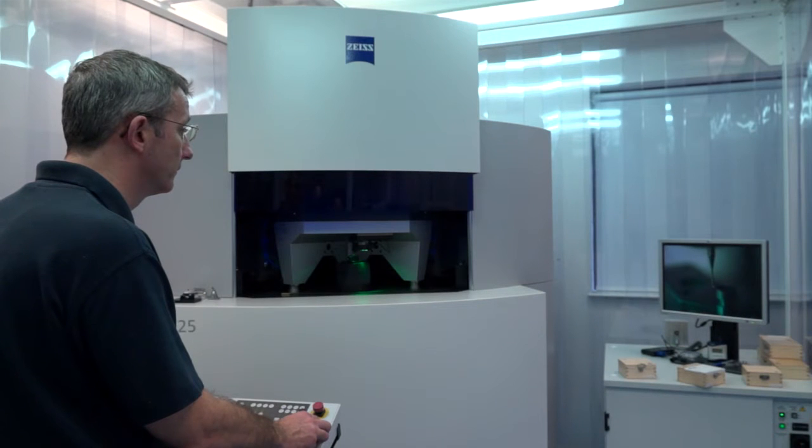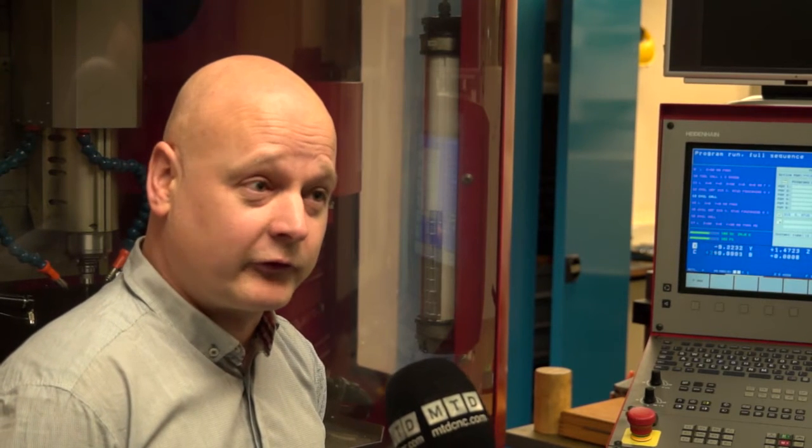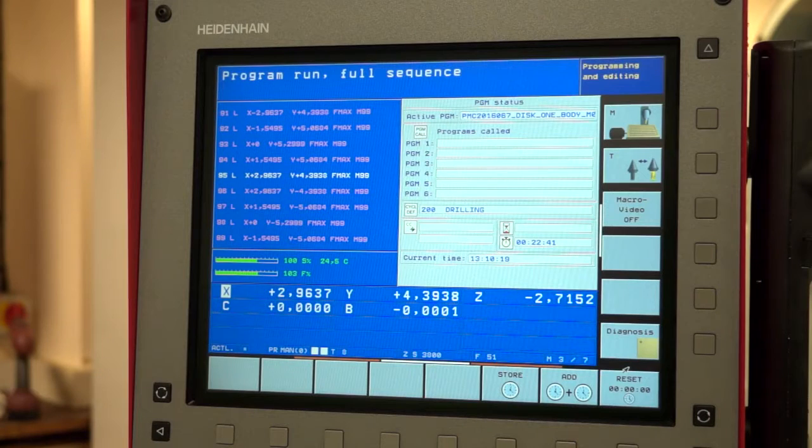We currently run a European Regional Development Fund project to assist and enable local businesses in Nottinghamshire and Derbyshire. If you have a Nottingham or Derbyshire postcode, all the facilities at the Nottingham University Precision Manufacturing Centre are available to you for a minimum of two days as a free assist.